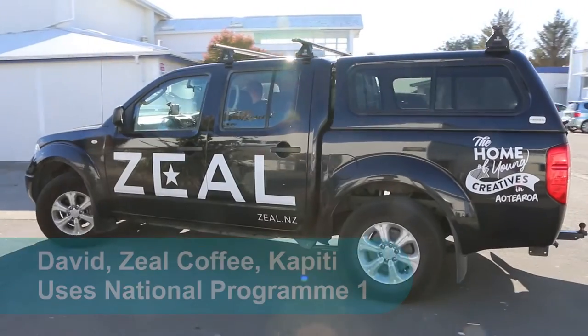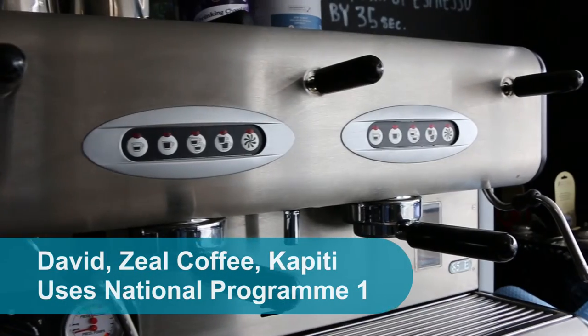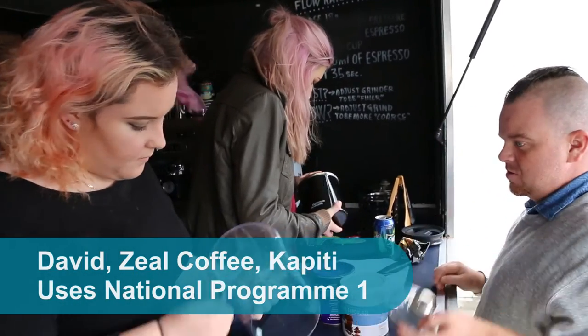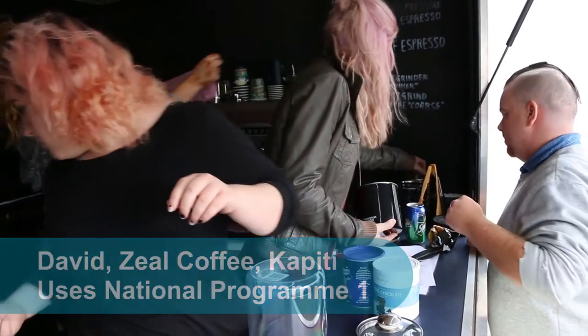The business we're running here is part of Zeal Social Enterprises. It's a coffee cart in a local college, and it provides a training opportunity for young people but also a first employment opportunity.